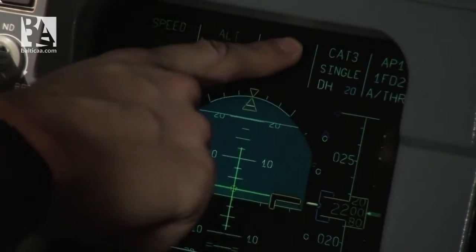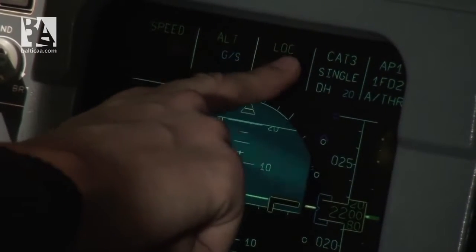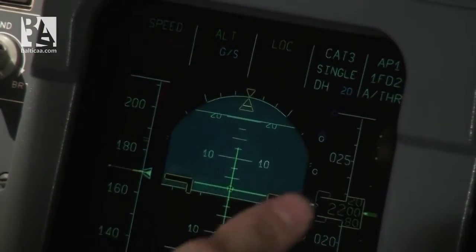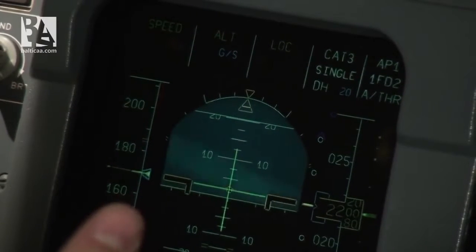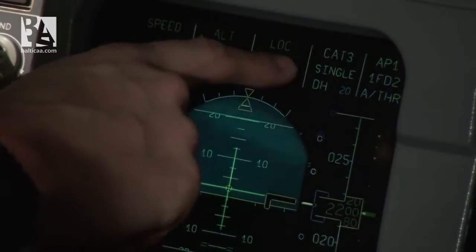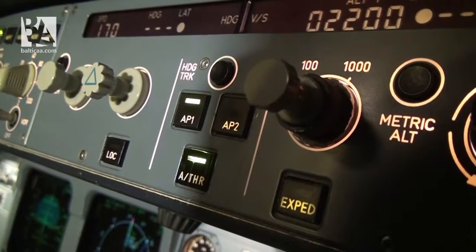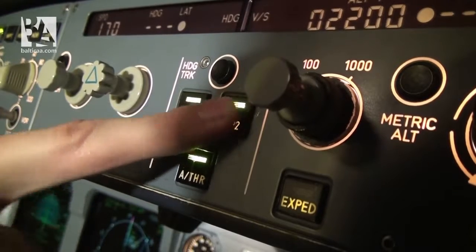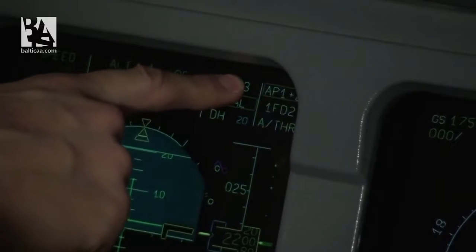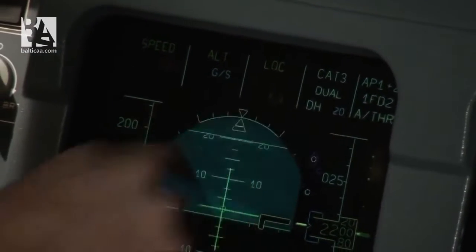There is category 3 single, which means we can do a category 3 landing — zero feet of vertical visibility and 50 meters of horizontal. But it is single, meaning only one autopilot is engaged. I will change that by selecting the second autopilot to engage as well. Now we can see we have category 3 dual, with autopilot 1 and 2 engaged, flight directors 1 and 2, and autothrust engaged.